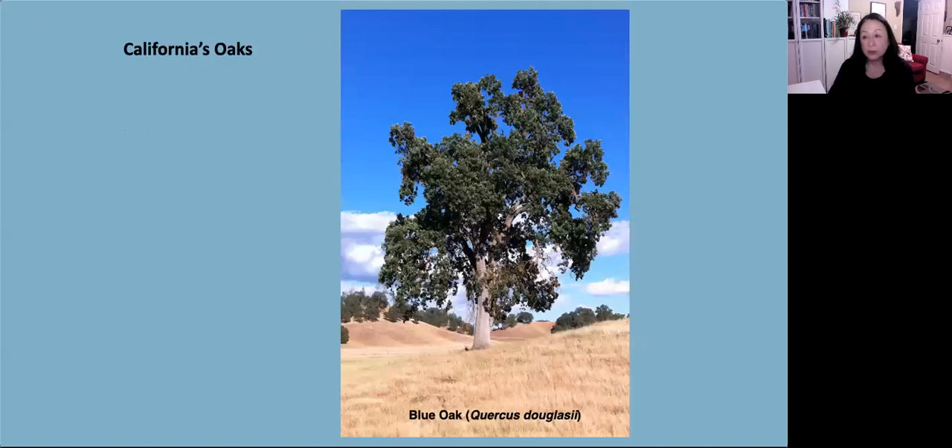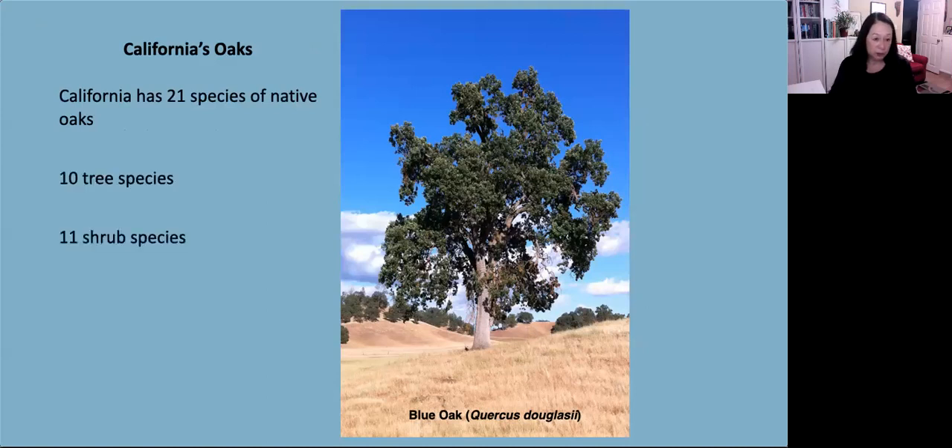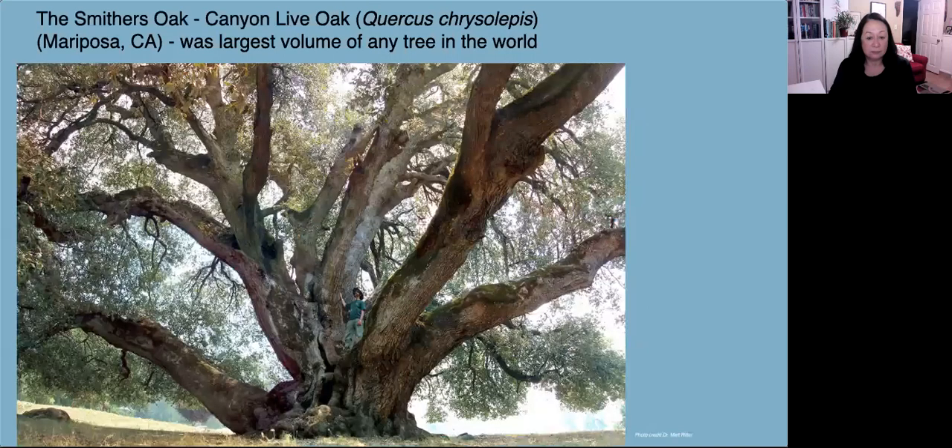California has 21 oak species — ten are tree species and eleven are shrubs, and most of them are endemic to California. The Smithers oak was the largest volume of any oak tree in the world — a California live oak in Mariposa County — but apparently a few years ago it fell apart and died. The image was shared by Dr. Matt Ritter, a professor and author of botany at Cal Poly State University in San Luis Obispo, who has written several books on trees. I think that's Matt standing in the tree, so you can see how really large it was.